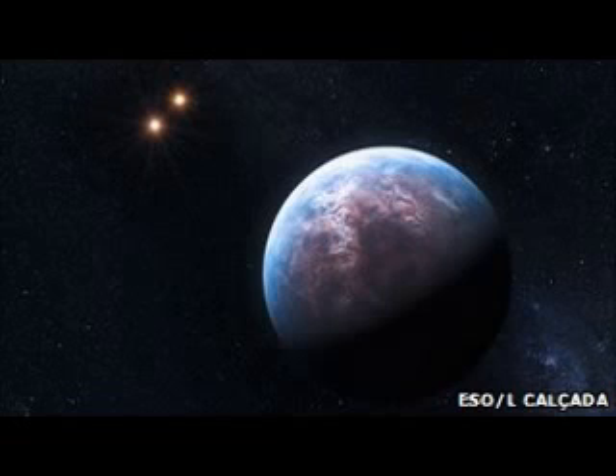Plants orbiting red dwarf suns, for example, may appear black to our eyes, absorbing across the entire visible wavelength range in order to use as much of the available light as possible, said Mr. O'Malley James. They may also be able to use infrared or ultraviolet radiation to drive photosynthesis. For planets orbiting two stars like our own, harmful radiation from intense stellar flares could lead to plants that develop their own UV-blocking sunscreen, he said.